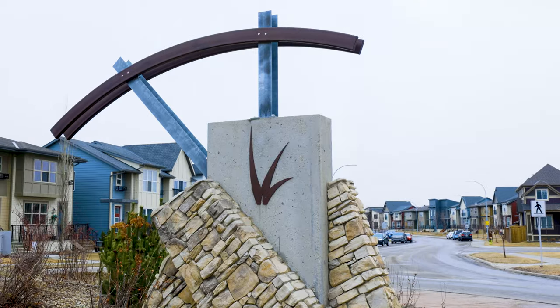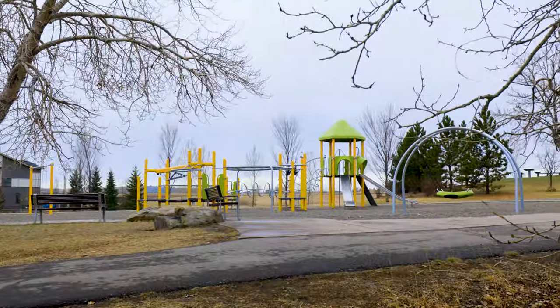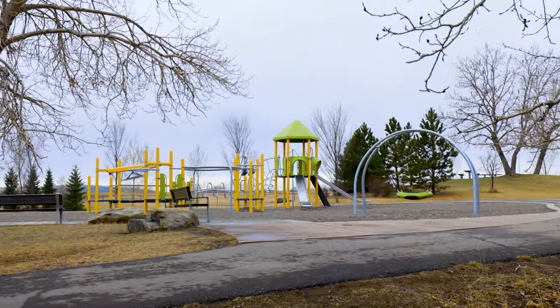This charming four-bedroom home is located on a quiet street just steps away from parks and a playground, and minutes from the amenity-packed Gates of Walden shopping plaza.